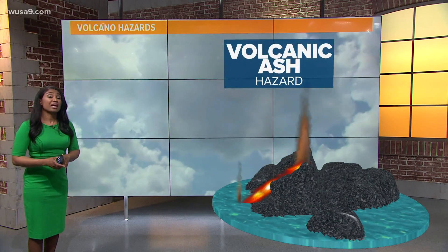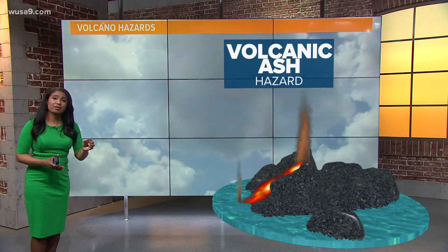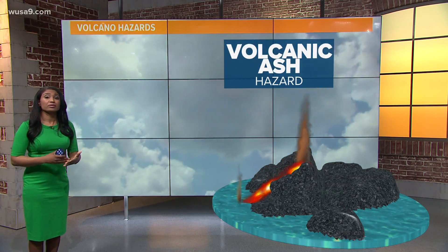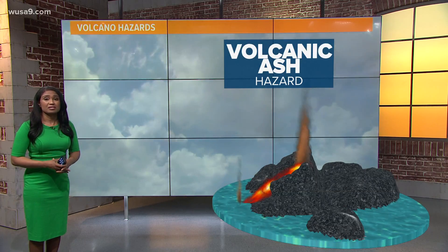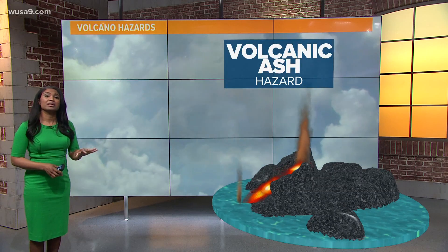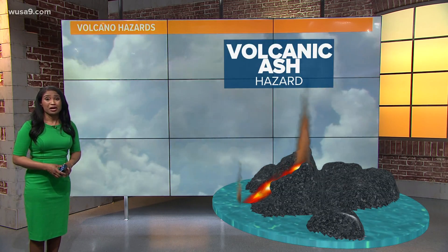On top of that, there is volcanic ash. They haven't seen much of that coming out of this particular volcano, but volcanic ash can be quite hazardous, especially to air travel, getting caught up into the engine. And you certainly don't want to be breathing that either. Thankfully, these hazards are manageable as of now, according to the Icelandic Meteorological Office.